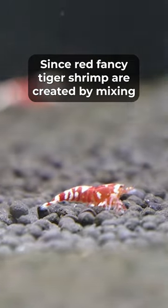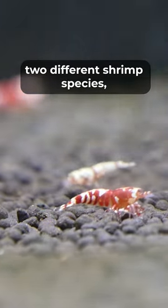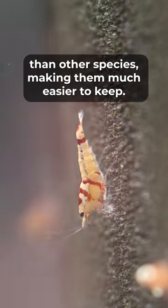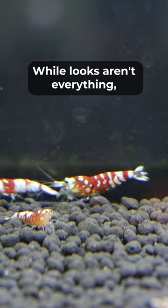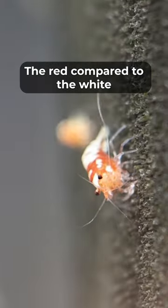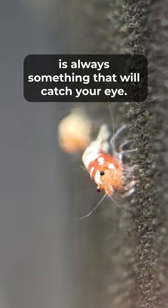Since Red Fancy Tiger Shrimp are created by mixing two different shrimp species, these guys are much hardier than other Caridina species, making them much easier to keep. While looks aren't everything, these guys are absolutely stunning — the red compared to the white is always something that will catch your eye.